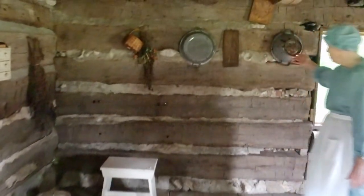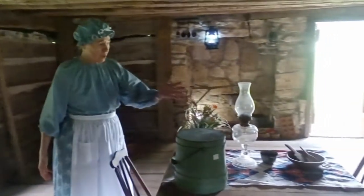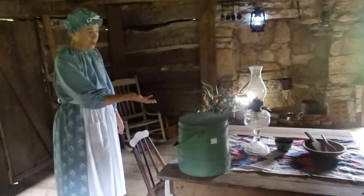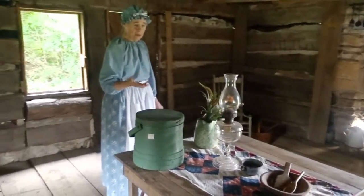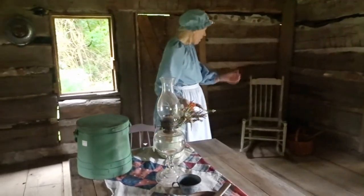Here we have another bowl and a colander. Over here on the table we have an oil lamp, which would have been used during the dark times when they needed light in the cabin. Oil would be put in the bottom of the lamp, and the chimney would be washed every morning so it would be ready for the next day. The lamp would be lit either using matches or a coal from the fireplace.